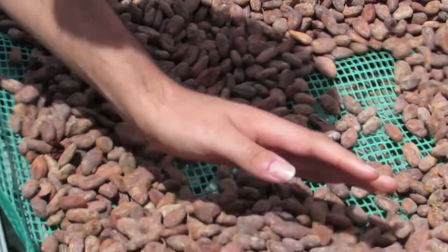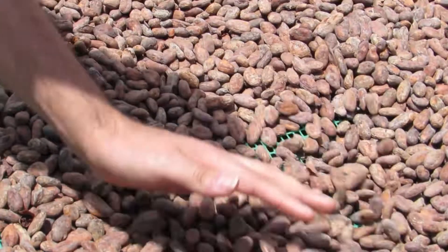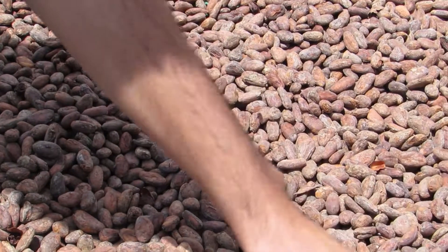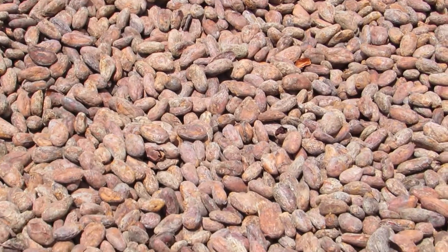Each day the tents are opened and the beans are turned to help them dry evenly. The beans are dried to seven percent humidity, and seven percent is a very important number — it's sufficiently dry to inhibit the growth of mold but not so dry that the beans become too brittle to transport.